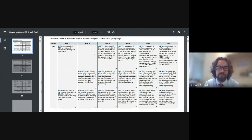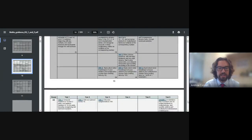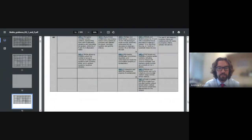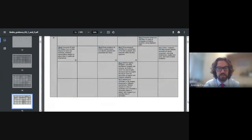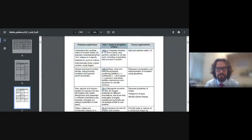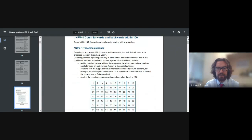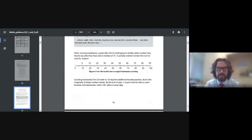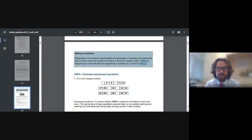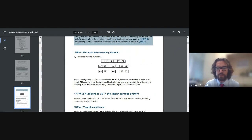You might see in some year groups that there's not an element that fits from the curriculum in a particular area. The document goes through the different areas of the maths curriculum: number and place value, number facts, addition and subtraction, multiplication and division, fractions, and geometry. You get more detail for each year group around each of the criteria, and as you go through it goes into detail about how you would teach that criteria. What was particularly useful for our assessment purposes was that at the end of each of the longer explanations, it actually gives some example assessment questions.